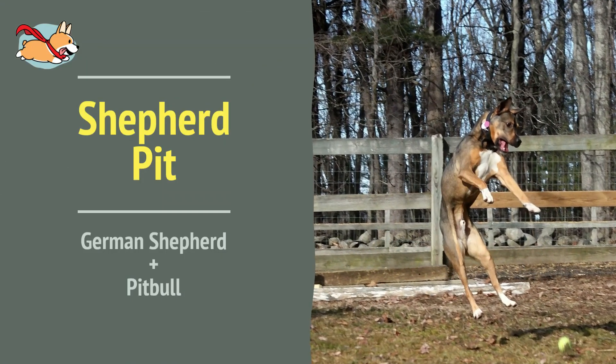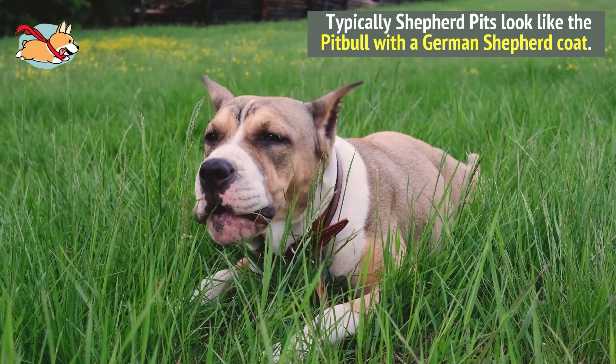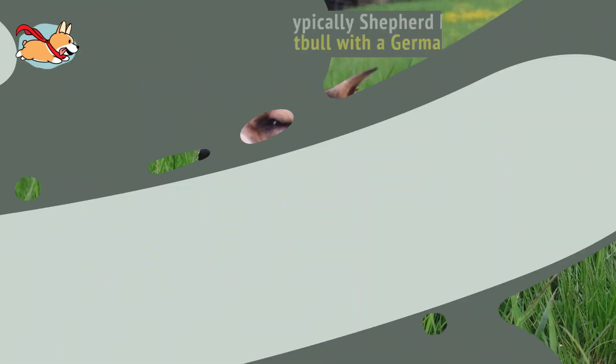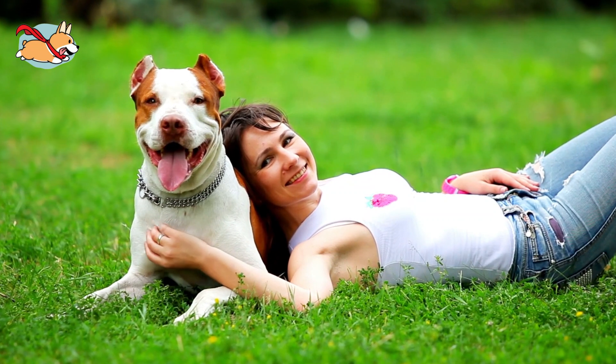Number 4. Shepherd Pits are powerful dogs that look like a type of pit bull. Typically, Shepherd Pits look like the pit bull with the German Shepherd coat. Don't let their appearance intimidate you — they are very kind and sweet dogs.